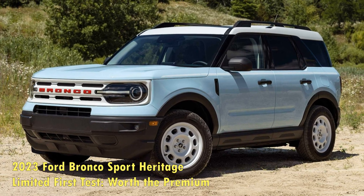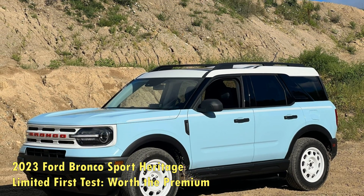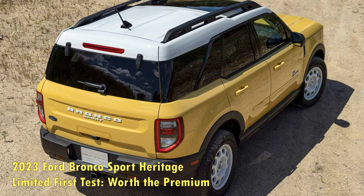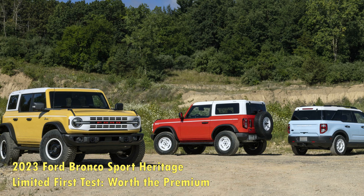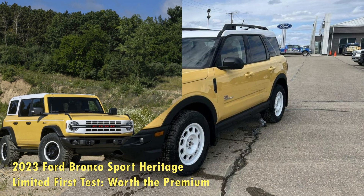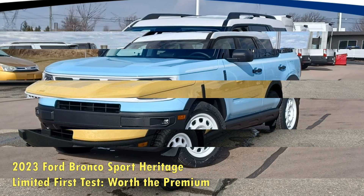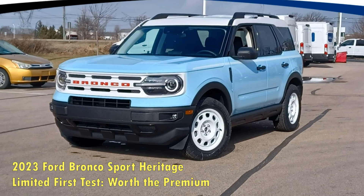The Jeep Compass might be the Bronco Sport's most direct competitor, and there's no way it would have caught this Heritage Limited with its old 177 HP 2.4-liter naturally aspirated inline-four, which needed 9.7 seconds to hit 60 mph. The 2023 Compass gets a new 200 HP 2.0-liter turbo 4-cylinder, which should improve its quickness — we'll know when we test it — but it doesn't seem likely the Jeep could knock almost 2.5 seconds from its 0-60 mph time, even with its newfound power and 150-pound weight advantage.